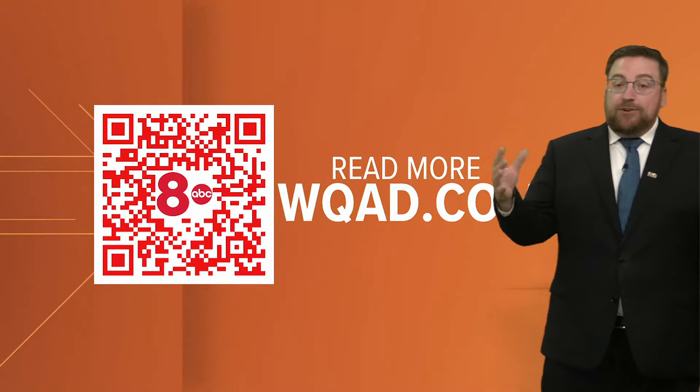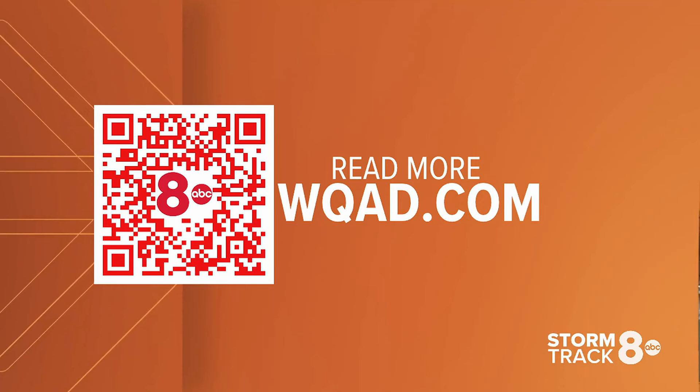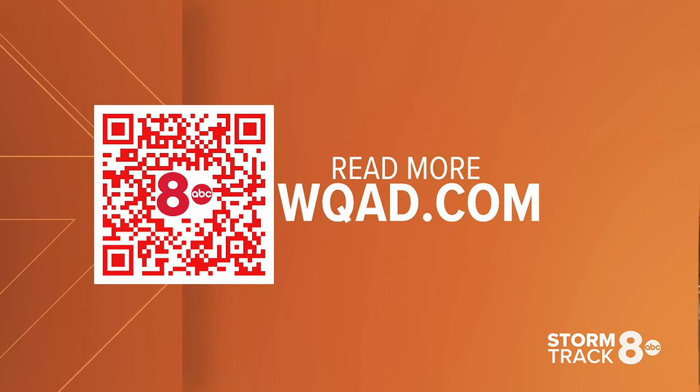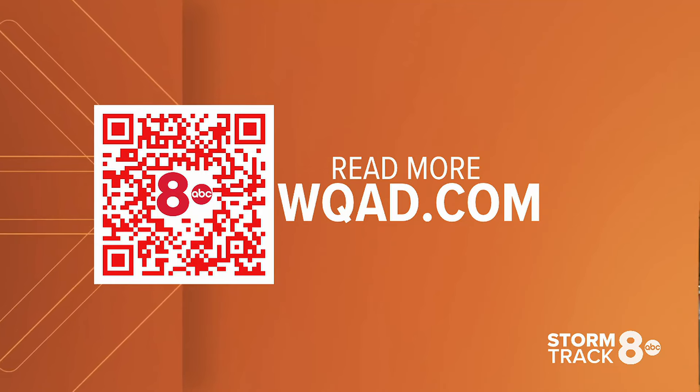But on a day like today where we don't have a lot of corn sweat and we don't have a lot of humidity, that moisture can more easily evaporate off your skin and cool you down. That's why days like today feel so much more comfortable even if you're doing strenuous activity outside, versus a day where we've got a lot of humidity and a lot of corn sweat. You can read more about it at WQAD.com. When we come back, we'll start tracking when the heat returns next.